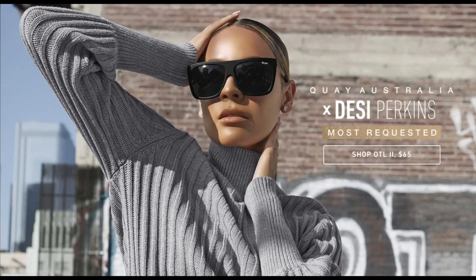I just wanted to give an update on the On The Lows from the Desi Perkins collaboration with Key Australia. After filming on November 6th, I checked my Snapchat — I follow Key Australia on Snapchat — and I saw that they were bringing back the most requested sunglasses from Desi Perkins, including the On The Lows, along with High Keys in a smaller mini version rather than the oversized originals.